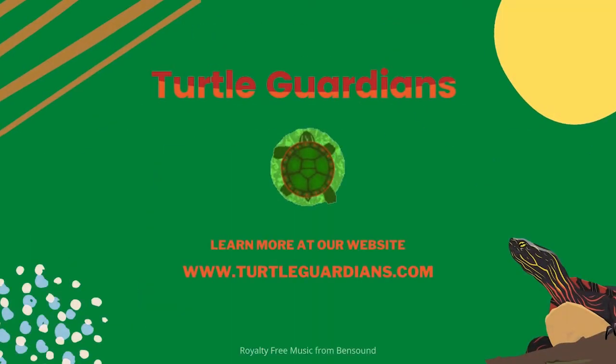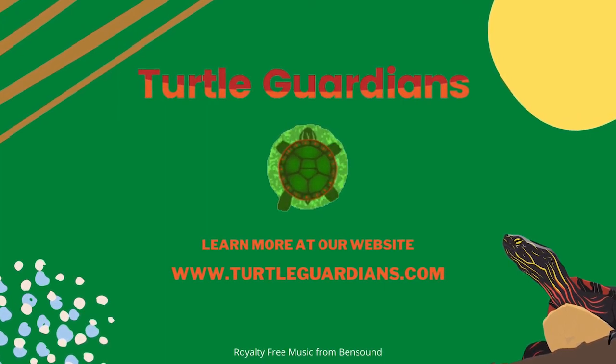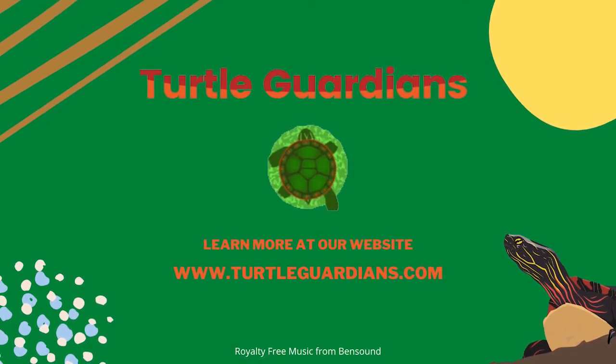Join Turtle Guardians and become turtle-y awesome experts about your local wildlife while learning both inside and outside the classroom. Learn more at our website TurtleGuardians.com.